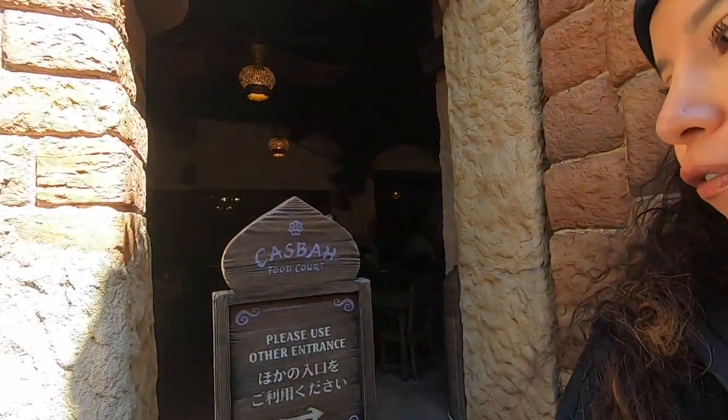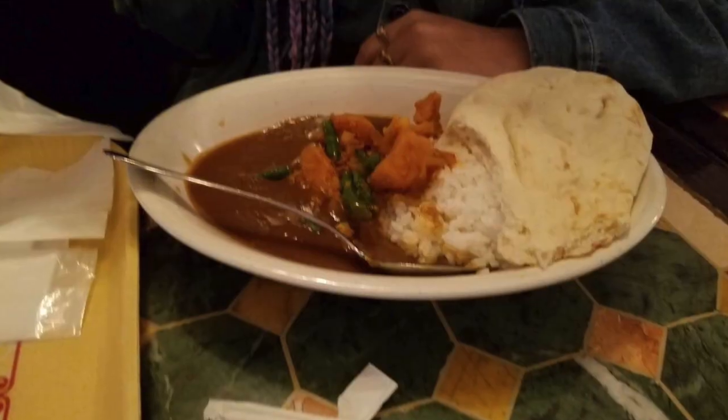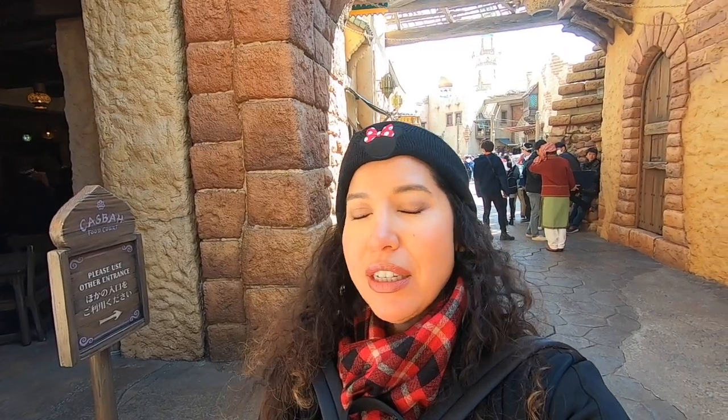We just got done eating at Kasbah Food Court. Three of us ordered the chicken curry and Dominique ordered the vegetable curry. Dominique and Noah really liked what they ordered. I thought the rice was a little overcooked and kind of pasty and mushy, and the curry sauce was on the sweet side. All in all I thought it was okay, but I wouldn't want to eat it again.